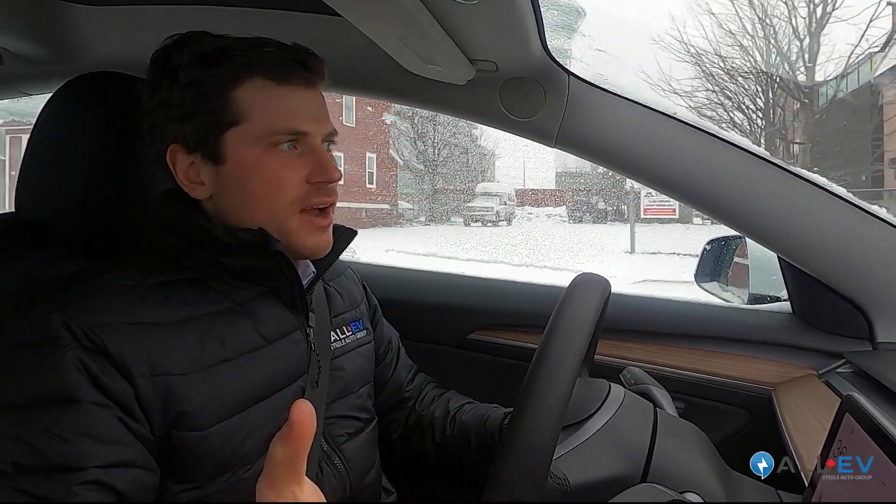You might wonder how long these cars last — is 250,000 kilometers the right number? Electric vehicles are proving to be extremely reliable and durable. We have lots of clients with over 190,000 kilometers on their Tesla Model 3s, and some clients with just shy of 400,000 kilometers on their Tesla Model S. We're seeing these cars hold up very well over time.